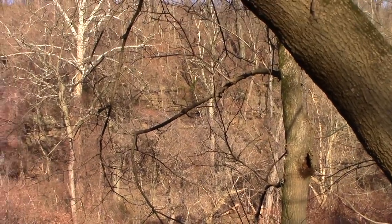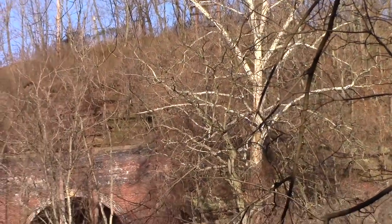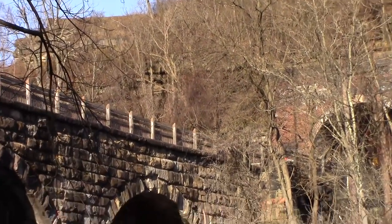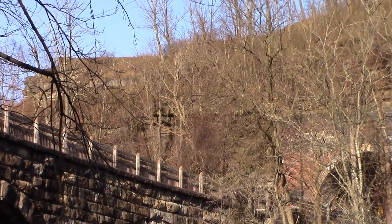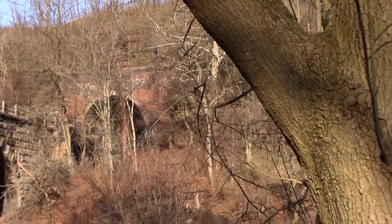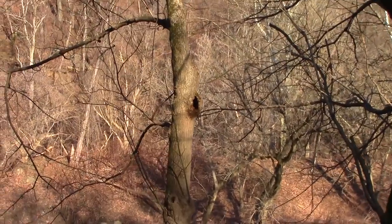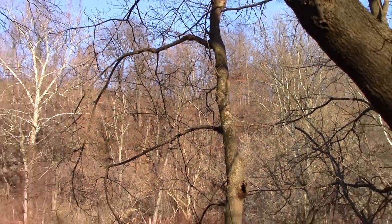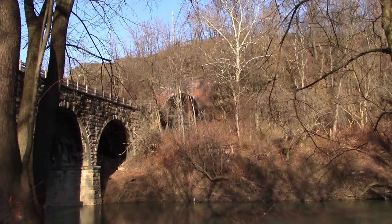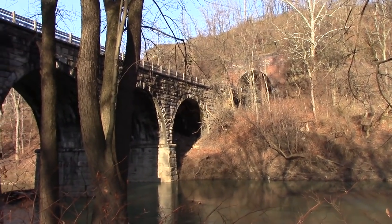Somewhere up in there I'll go exploring one day this summer. The Wetzel Cave is up in there, and I'll have to get up there and see if I can find that. I've never been to it, but I know it's up in there somewhere. But that's the Hempfield Viaduct. This is Joe, I'm out.